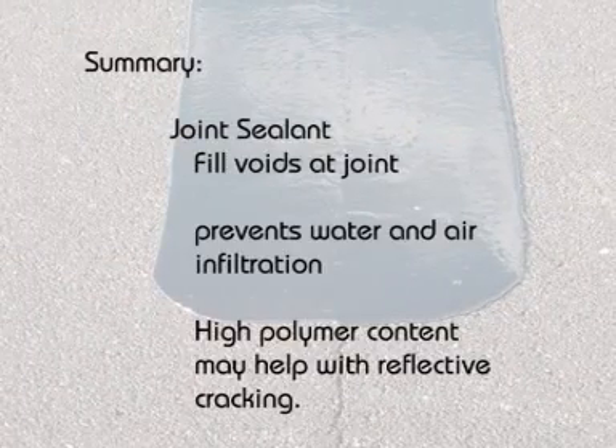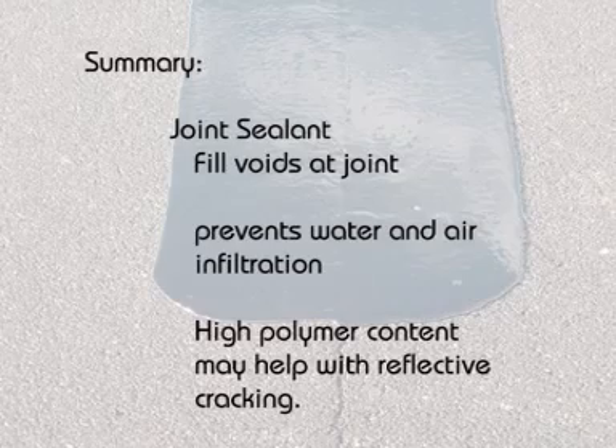Unconfined edges, cold joints, and bridging can produce a permeable pavement that leads to premature deterioration. A joint sealant can be used to fill the voids at the joint and in the joint area, helping to prevent water and air infiltration and thereby preventing distresses such as cracking, raveling, and stripping. As an additional benefit, the high polymer content of the joint sealant may also help prevent reflective cracking.